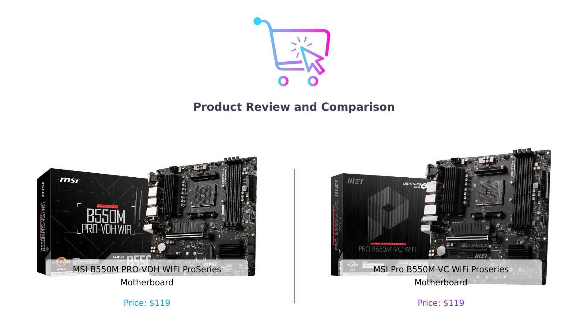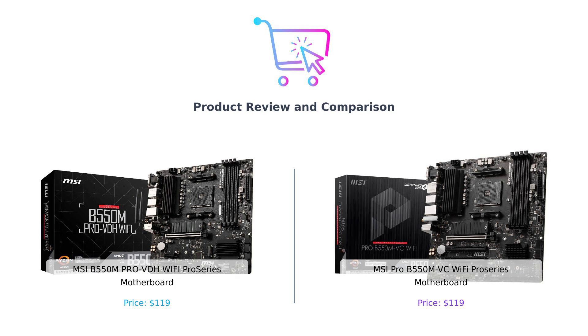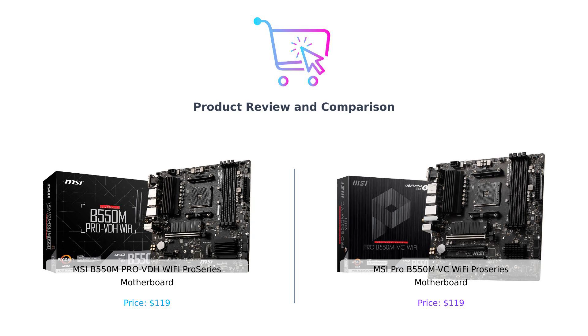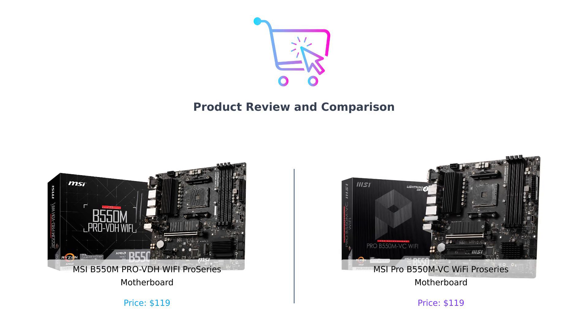Welcome back to Buy Smart, the channel where we help you make smarter purchasing decisions. Today, we have an epic showdown between two powerful motherboards. In the left corner, we have the MSI B550M Pro VDH Wi-Fi Pro Series motherboard, and in the right corner, we have the MSI Pro B550M VC Wi-Fi Pro Series motherboard. Let's get ready to rumble.